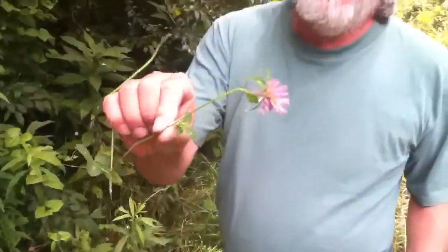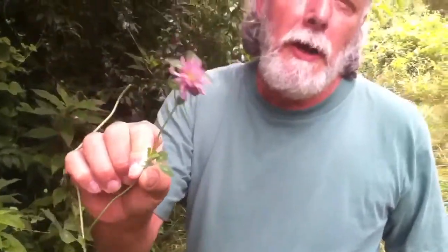Here's a good treat — not the best specimen, but it's red clover. Very high in protein. You can just take it and eat it just like it is. It doesn't take but a few of them to really fill you up for a while. Good stuff — very sweet.